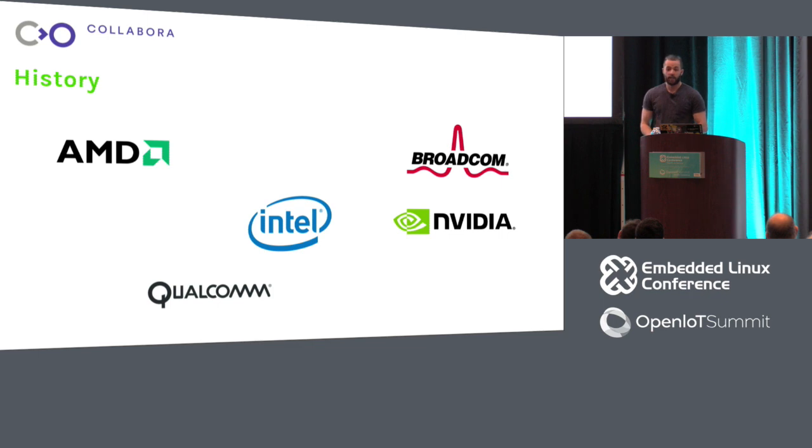There's also Broadcom, which has been a very good citizen, but only very recently. They hired Eric Anholt in 2015, who has since been on a solo mission to provide very good support for the VC4 platform. VC4 now has very good support, and there's newer hardware coming along — the VC5 — which has partial support, though it isn't really available to the public yet.